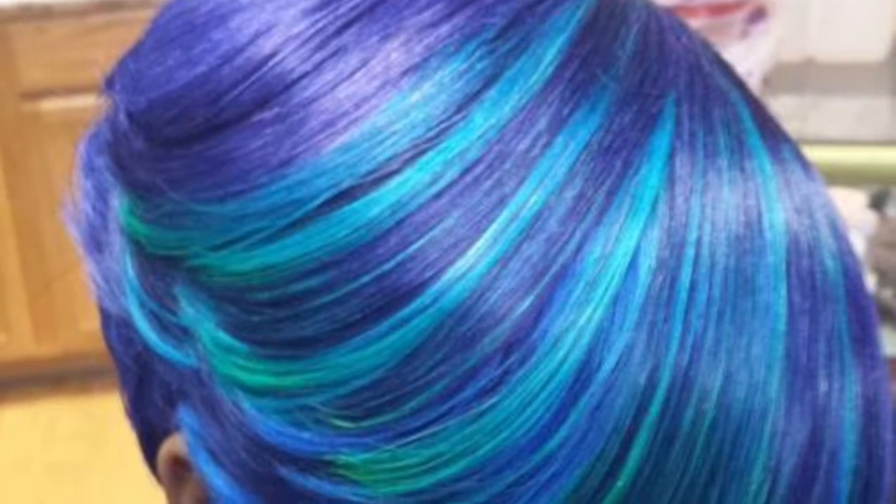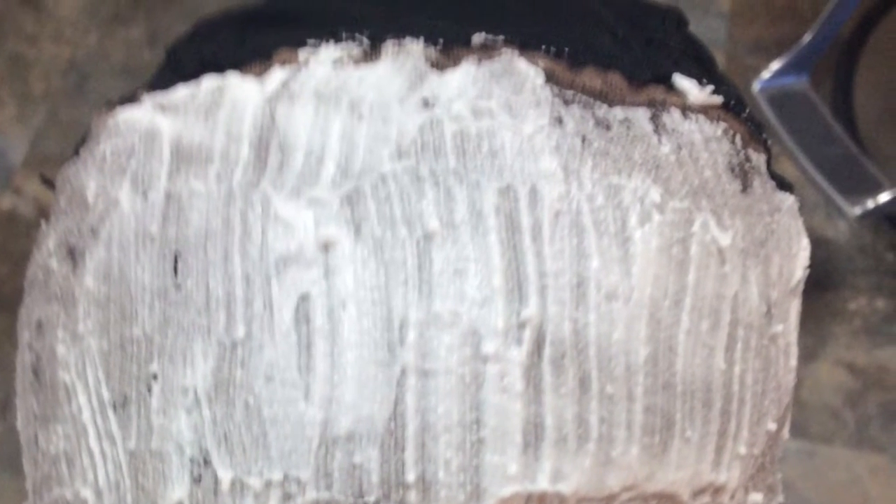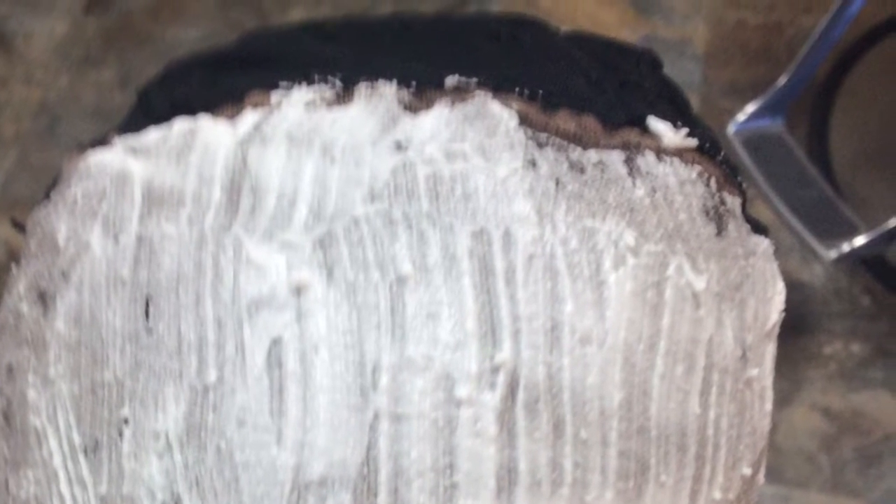We don't just sell hair closures and wigs. We do custom colors, ombre, streaks and mermaid hair. We bleach and seal knots on closures. We debulk the hairlines on frontals and lace fronts for a natural, realistic look.